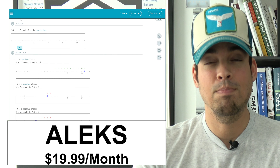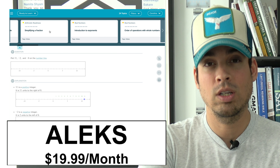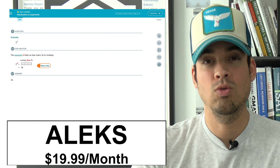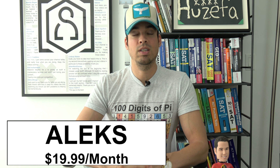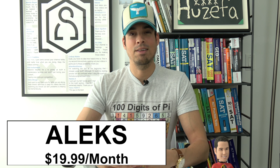Last but not least, ALEKS is a bit of an à la carte approach to math where if you're working on geometry concepts one day, the next day you could be working on algebra concepts — and you get to choose. You get to decide what topics you want to work on. They also have explanations and tutorials for every type of topic covered, and it truly allows for solid, independent learning.